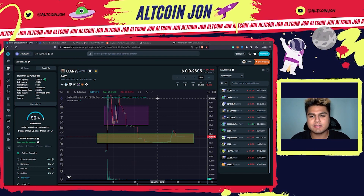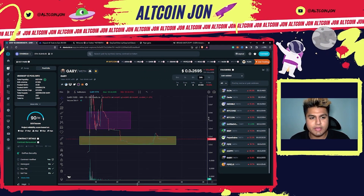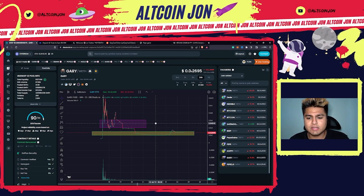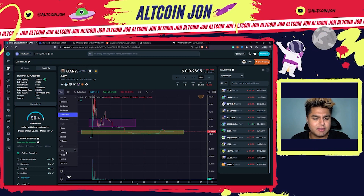Before I get started, I do want to mention that anything I say is solely my opinion and none of it is financial advice. So going into Gary Cash Token — I made a video about this token a while back and it wasn't looking too good. I thought it was a rug pull, a slow rug pull for a minute, but it quickly started to begin to pump back again.